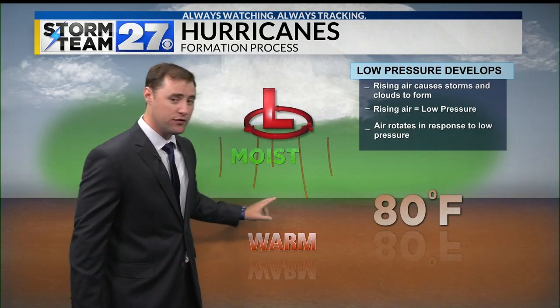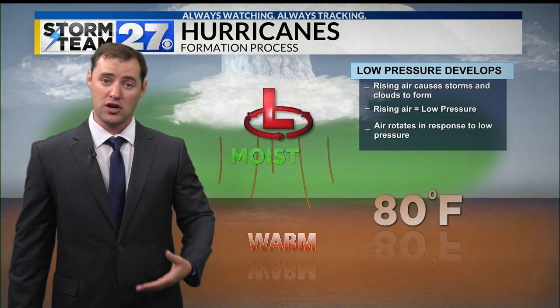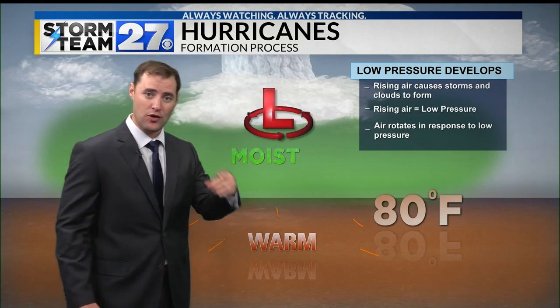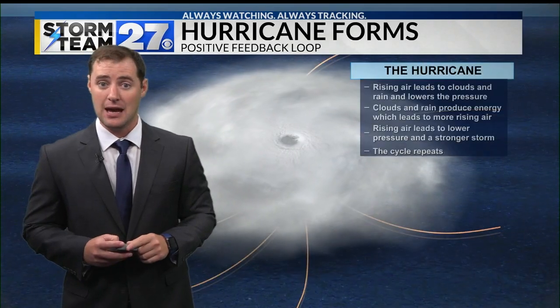That rising air removes air from the surface, which creates an area of low pressure. That area of low pressure then begins to spin counterclockwise — because that's what happens in our atmosphere — and that gives the storm the familiar swirl that you often see on satellite imagery.